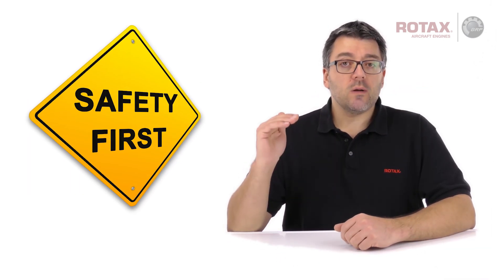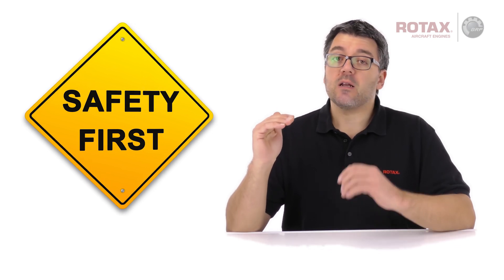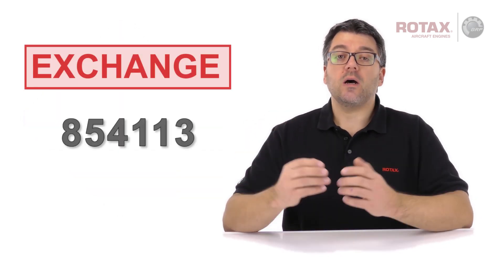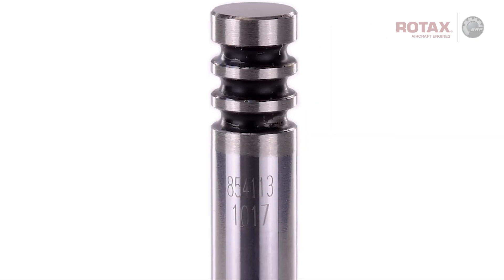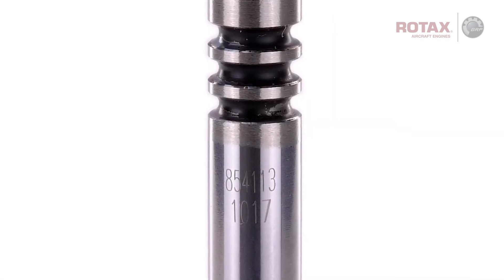Rotax's number one priority is safety and product quality. Therefore, all exhaust valves part number 854113 with a production code number of 0317 or 0517 must be proactively exchanged.